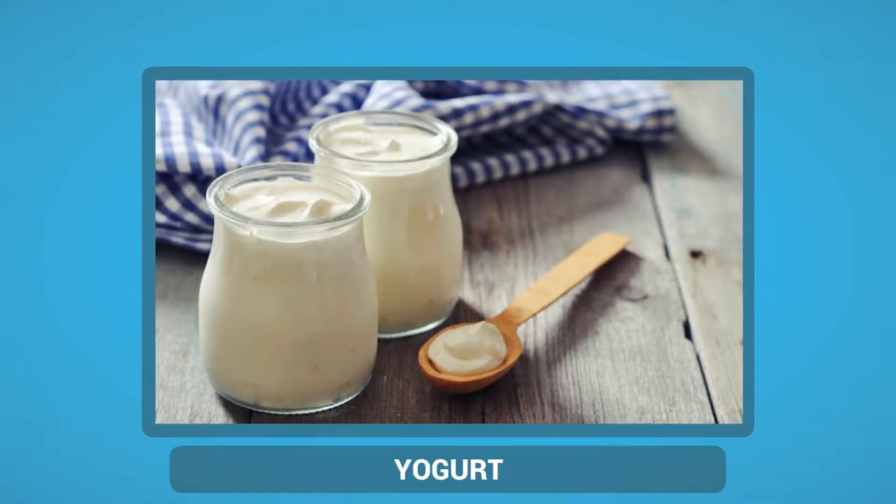Yoghurt, especially Greek yogurt, is a very healthy snack for diabetic people. This protein-packed, low-carbohydrate snack is a good source of calcium and contains very few calories. It also has the goodness of probiotics that promote digestion by adjusting the natural balance of bacteria in your gut.